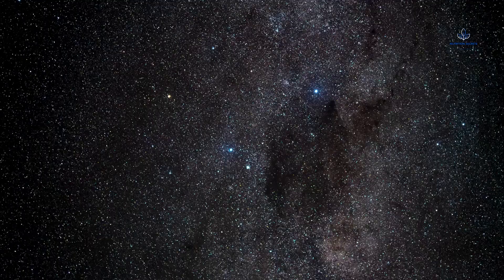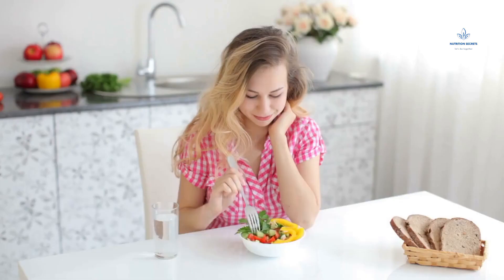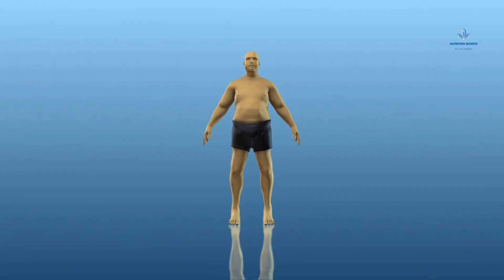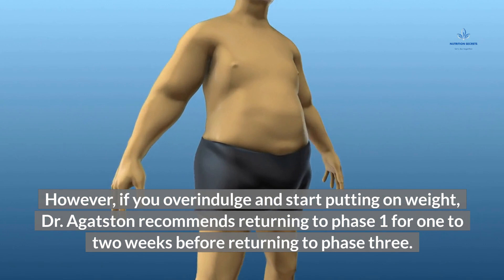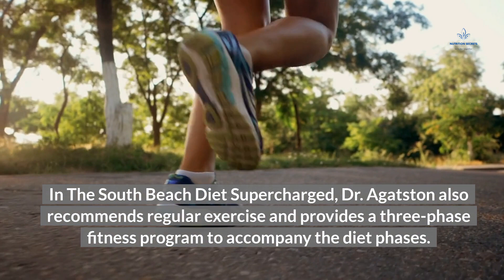Phase 3: once you achieve your target weight, you advance to Phase 3. In this stage, although the Phase 2 guidelines should be the basis for your lifestyle, occasional treats are allowed and no foods are truly off-limits. However, if you overindulge and start putting on weight, Dr. Agattson recommends returning to Phase 1 for 1–2 weeks before returning to Phase 3. In the South Beach Diet Supercharged, Dr. Agattson also recommends regular exercise and provides a three-phase fitness program to accompany the diet phases.